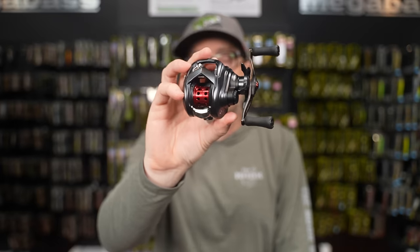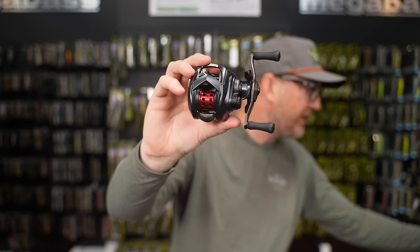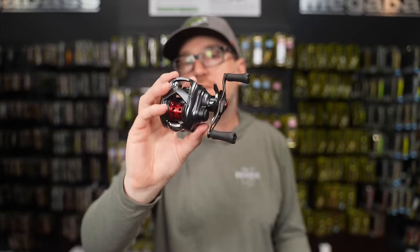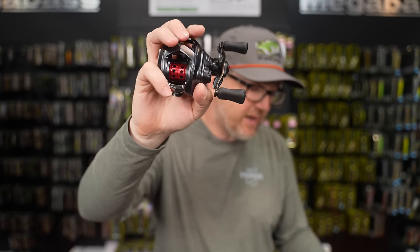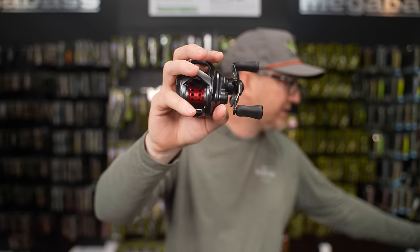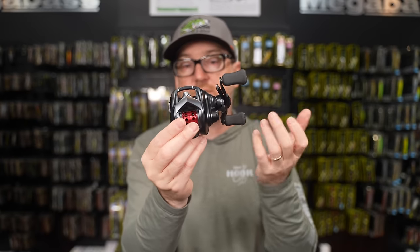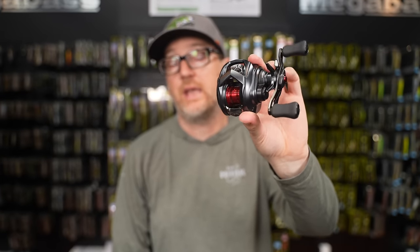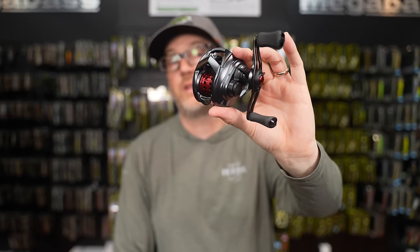Here's the brand new bait finesse version of the Totula. One gear ratio, 8.1:1. It's 180 grams — 6.3 ounces — so it's on the heavier side. Aluminum frame, Zion plates, 7.7 pounds of drag, 30 inches of line per crank, five ball bearings, two of which are CRBBs. It has the new Hyperdrive Casting System, the A7075 spool — proven for bait finesse fishing. And it's under $300, so now you have a true Daiwa bait finesse reel under three hundred bucks.